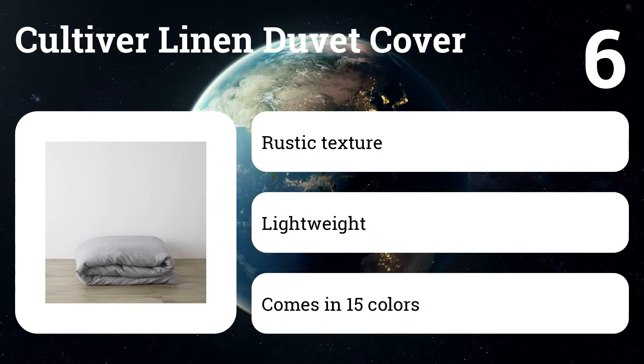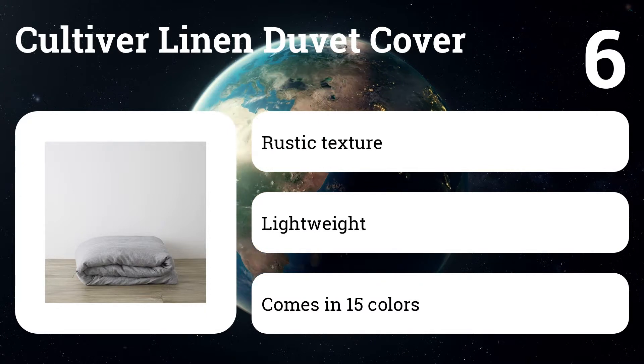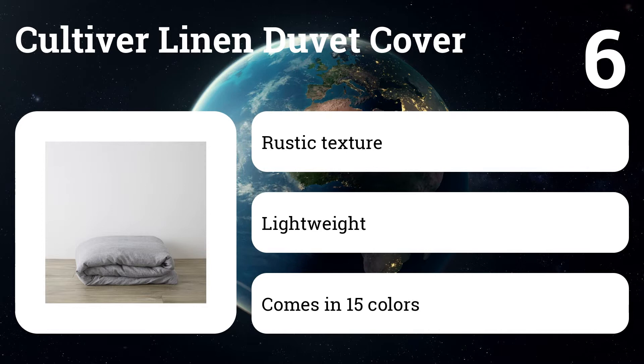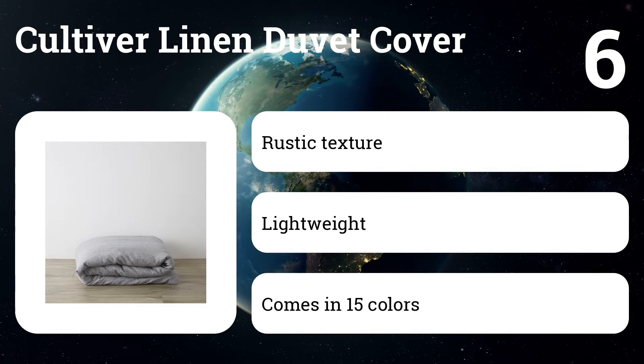Number six: Cultivar Linen Duvet Cover. If you love the breathable feel, coarse texture, and casual look of linen — it wrinkles much more than cotton — you'll love this duvet cover. It's made with some of the best linen we've tested. It's super soft and smooth, and doesn't seem to have the durability issues of other linen bedding we've tried.